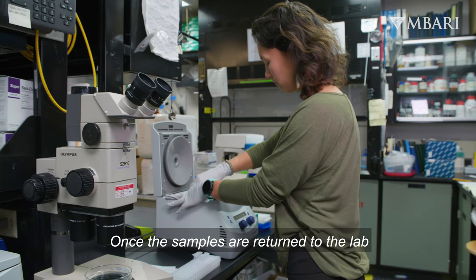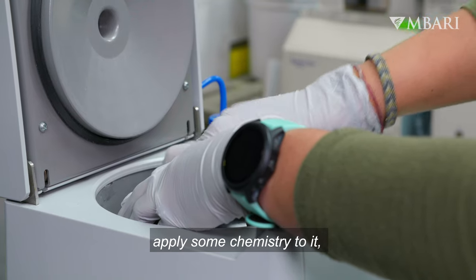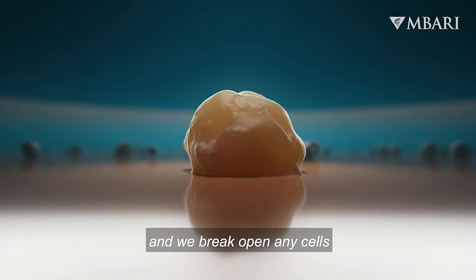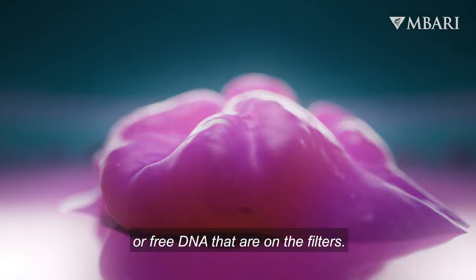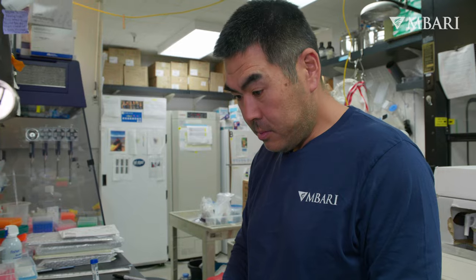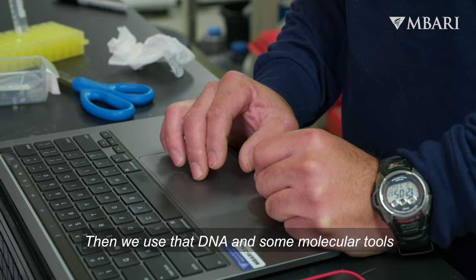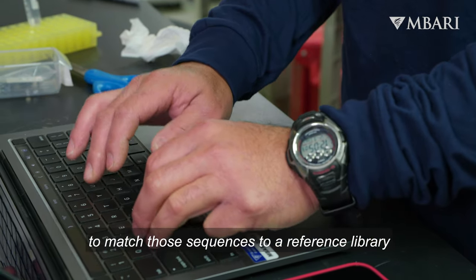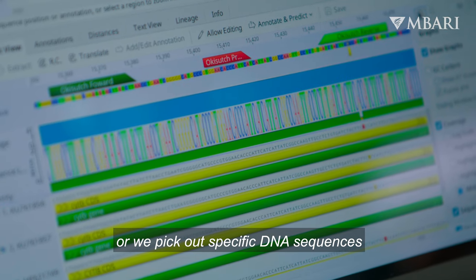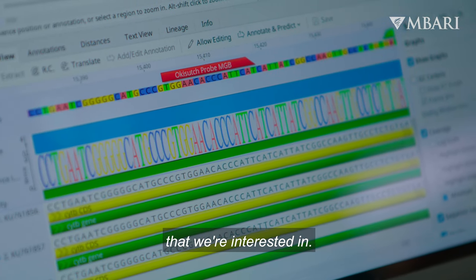Once the samples are returned to the lab, we take those filters, apply some chemistry to it, and we break open any cells or free DNA that are on the filters. Then we use that DNA and some molecular tools to match those sequences to a reference library, or we pick out specific DNA sequences that we're interested in.